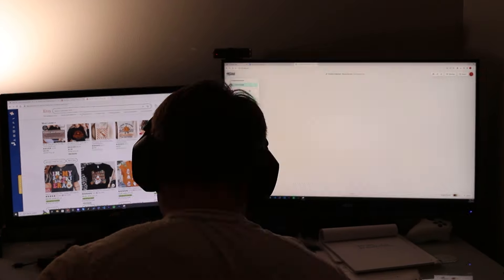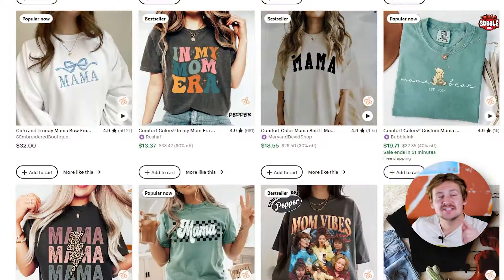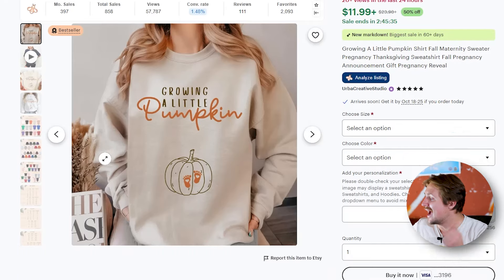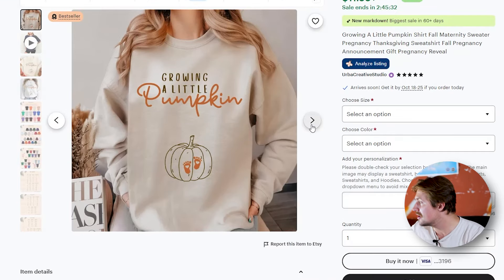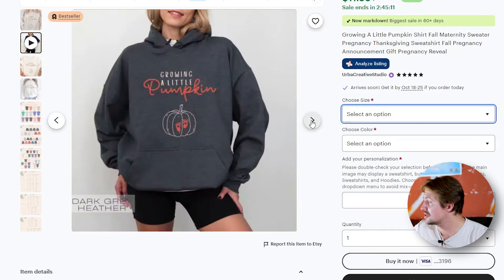When I say templates, I mean create mock-up templates. It's really important to speed up the process so you can spend more time creating designs rather than figuring out mock-ups, placing them, and figuring out colors every single time. I like to create mock-up templates in Canva — that way I can simply create my designs, go to Canva, and just insert the design on all those templates. And let's not forget that although the thumbnail is the most important thing, it's also very important to have good supporting images. A good main image plus a video showing different colors and styles — t-shirts, hoodies, crewnecks — works really well.